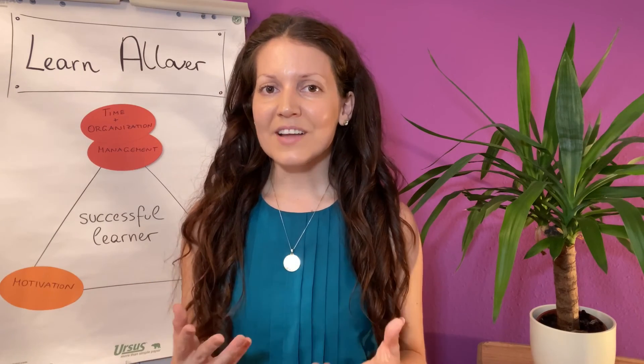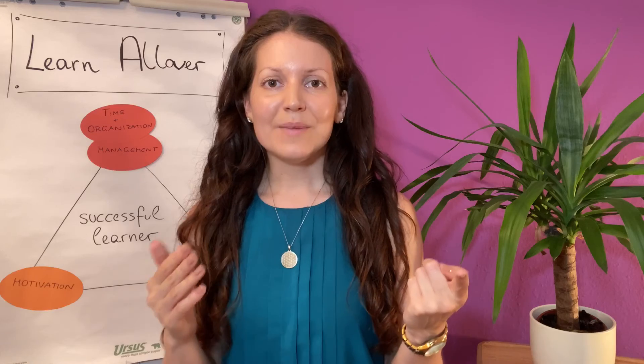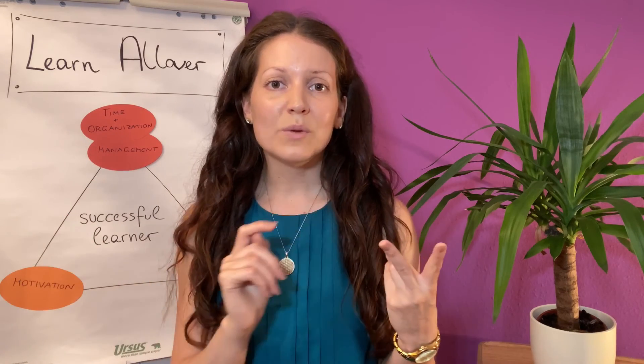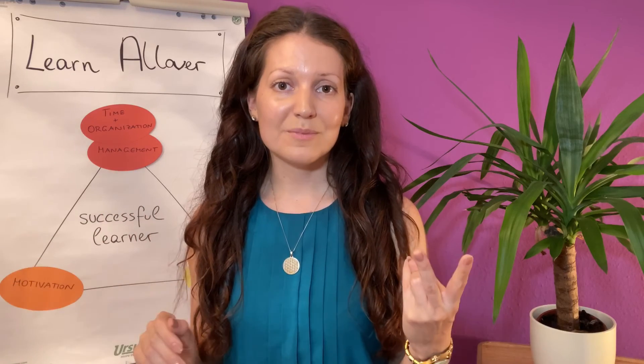Your declutter checklist should be something like this. Have one day a year where you declutter your whole workspace and living space, and make sure you sort out everything you don't need anymore. Have one day a week where you declutter shelves or your desk — sort out whatever is not necessary or put it wherever it belongs.